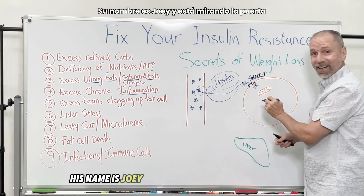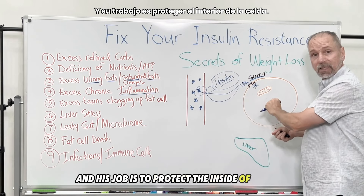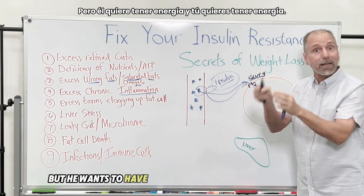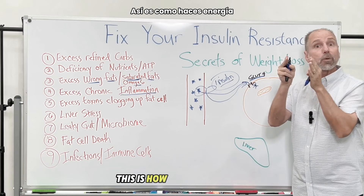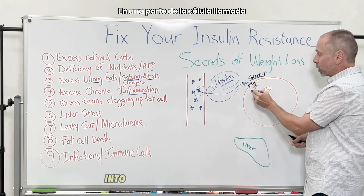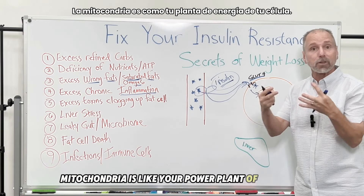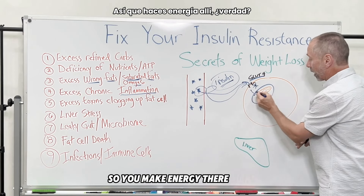There's a bouncer inside named Joey, and his job is to protect the inside of the cell because it's delicate — but he also wants energy, and you want energy. That insulin and sugar go into the cell into the mitochondria, which is like the power plant of the cell. That's where you make energy, and we all like energy — that's a good thing.